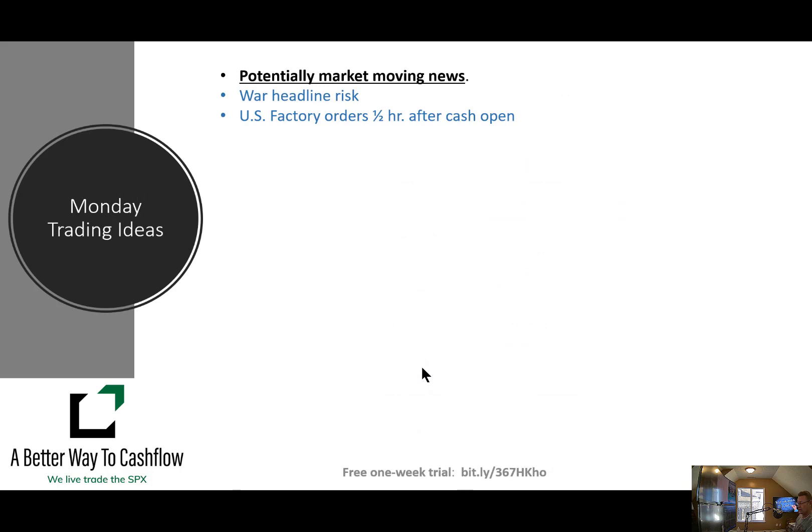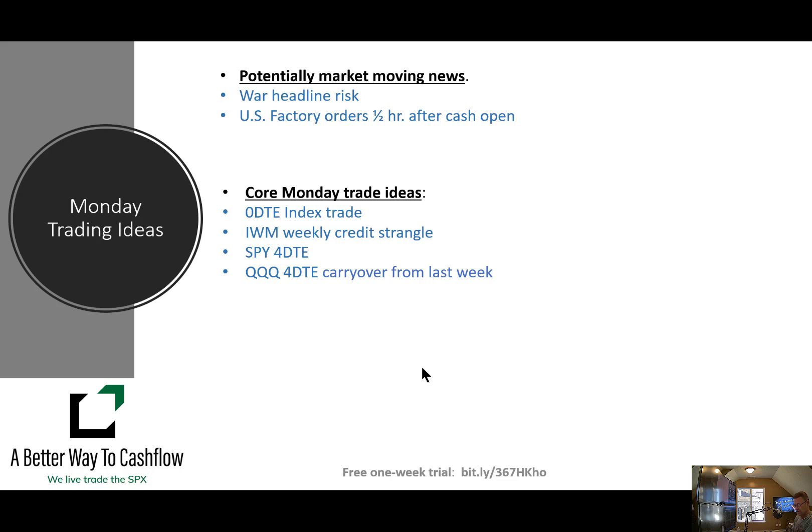Monday trading ideas: we do have headline risk — it still continues to be the war, however I think in the next two to four weeks we may have that headline risk shift to more bullish rather than bearish as we potentially get closer to a resolution. We have U.S. factory orders coming out a half hour before the cash open — always good for our scalping when we know what's coming. Our core trading ideas for Monday will be a zero DTE index trade, reinitiating our IWM weekly credit strangle, redoing our SPY 40DTE trade, and we have a 40DTE trade on the QQQs carried over from last week. No bonus trades lined up for Monday right now.